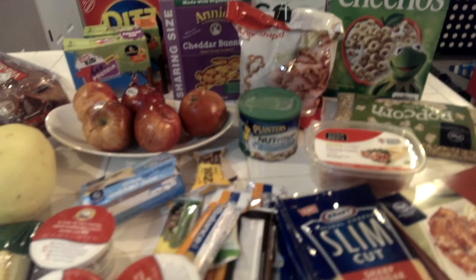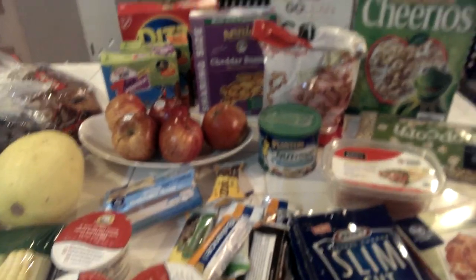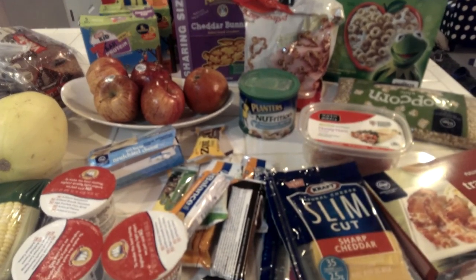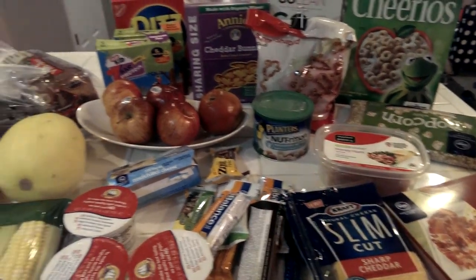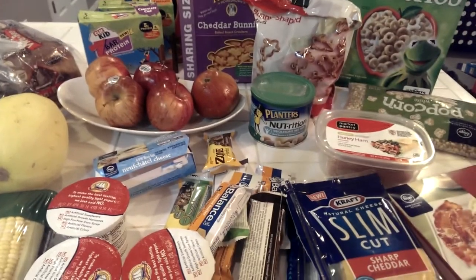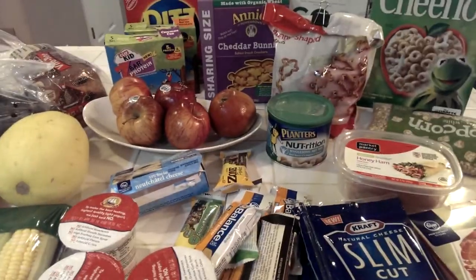So this was basically just a really easy quick shopping trip. I'm hoping that next week I'll do a little bit more menu planning and I can show you what a full menu plan and full shopping will look like. Definitely stay tuned and subscribe if you want to see some of the other things that I usually get on my healthy shopping trips.